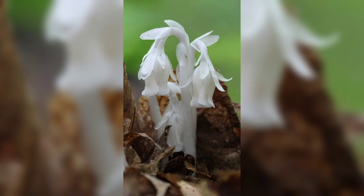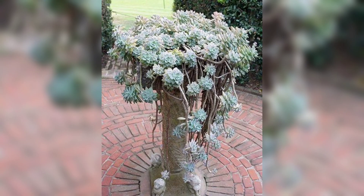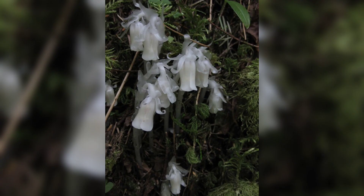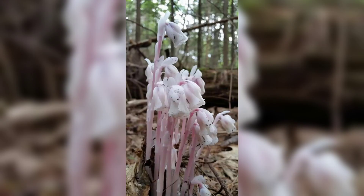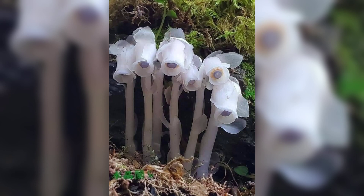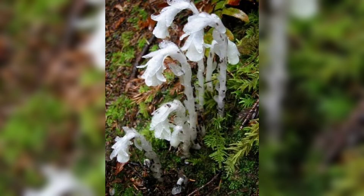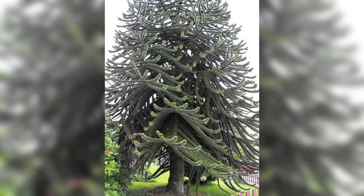The next is the ghost plant, also known as Indian pipe, a plant found in North America and known for its pale white color. Unlike most plants, it does not contain chlorophyll and cannot produce its food through photosynthesis. Instead, it gets its nutrients from the roots of nearby trees through a complex fungal network. The ghost plant is also known as the corpse plant because of its white color and its association with death and decay.